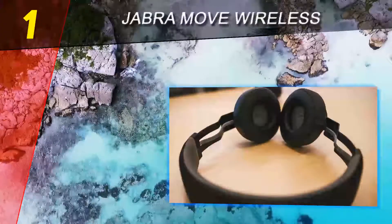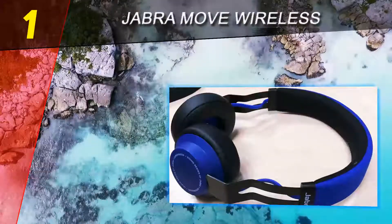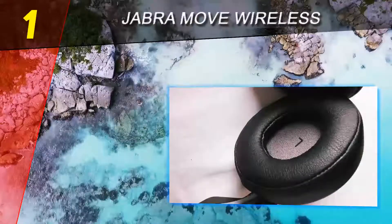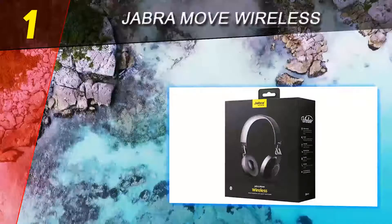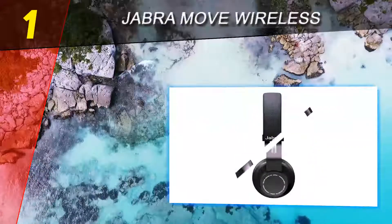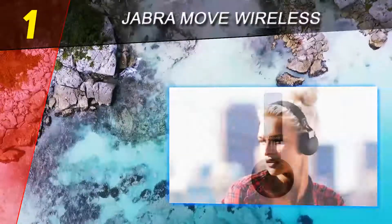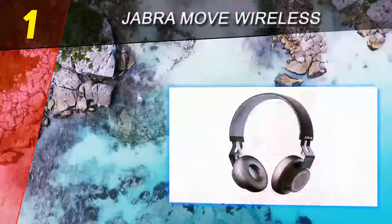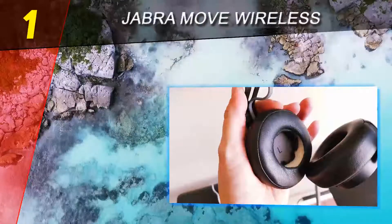Coming in at number 1 of our list: Jabra Move Wireless. The Jabra Move Wireless on-ear headphones are the best all-round option on the wireless headphone market. They only weigh about a pound and are a relatively low-cost option, yet deliver excellent sound in a thoughtful, energetic design. The headphones stand out from the crowd — the look is both bold and minimalist. Another reason we chose the Jabra Move Wireless as our top pick is the sound performance: crisp and balanced across bass, mids, and highs.